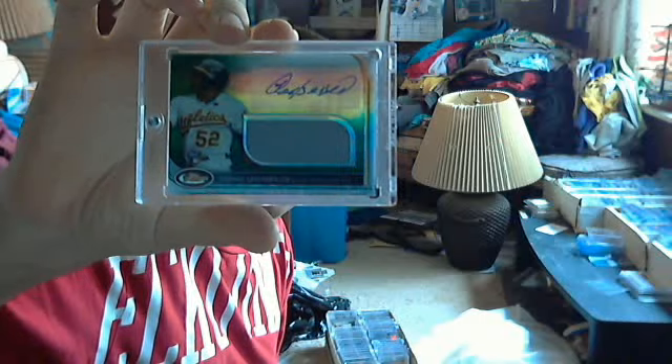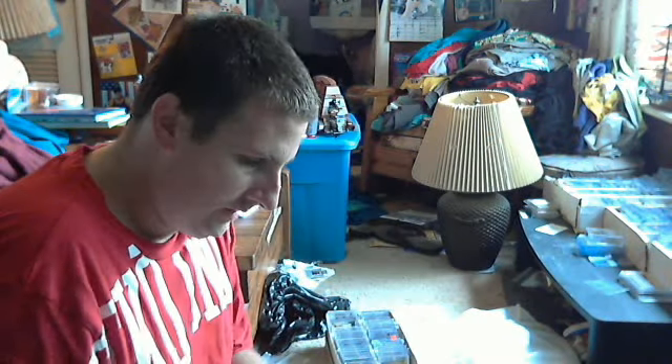Cepeda numbered to 199, jersey auto — awesome card from Finest. And an LT patch from Donruss Elite, numbered to 50.